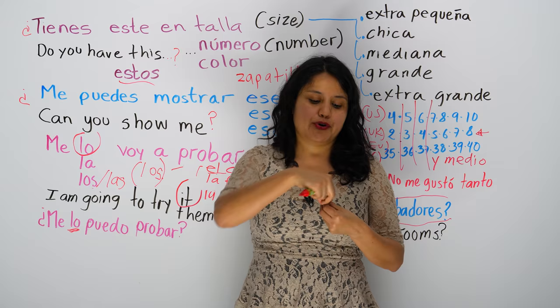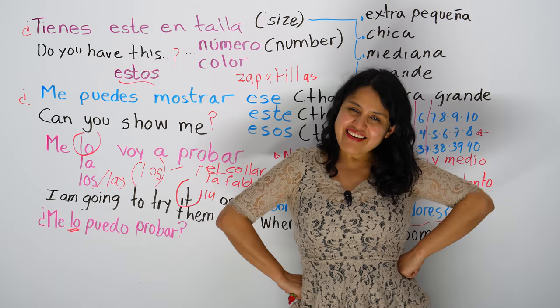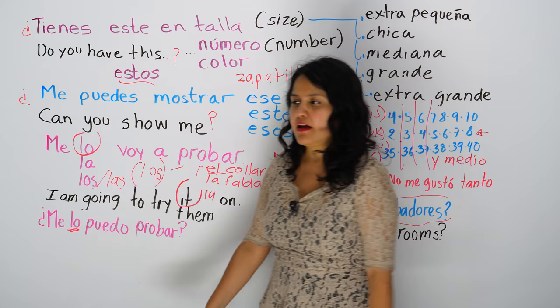And you're going to decide if you're going to buy it or not — vas a decidir si los compras o no. ¿Lo compro? ¿No los compro? The seller is probably going to say, do you like it? Are you going to take it? Do you need any other size? In Spanish: ¿necesitas otra talla? — do you need another size?